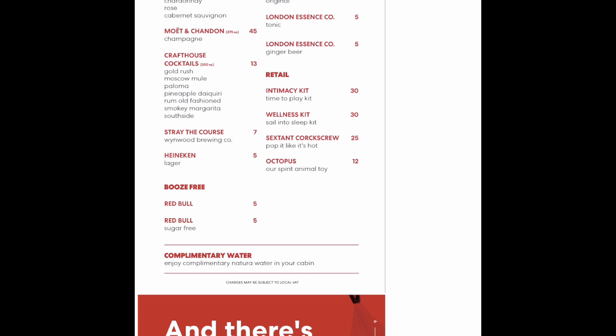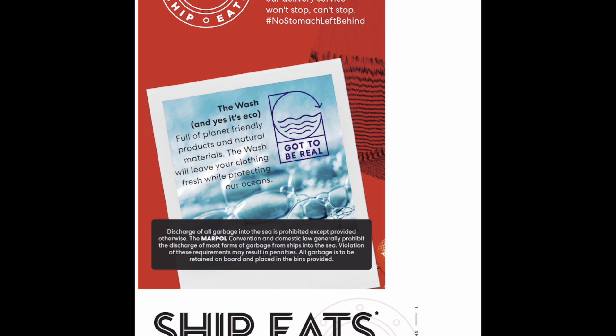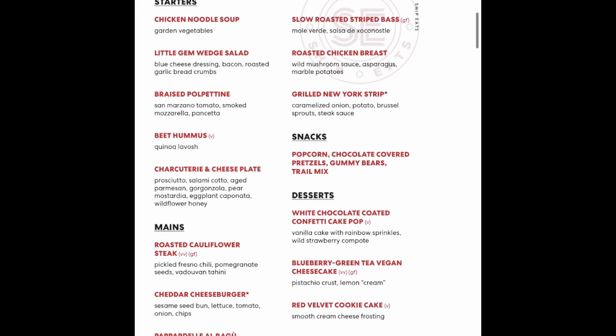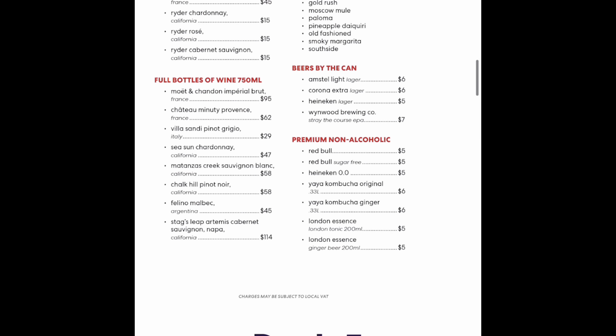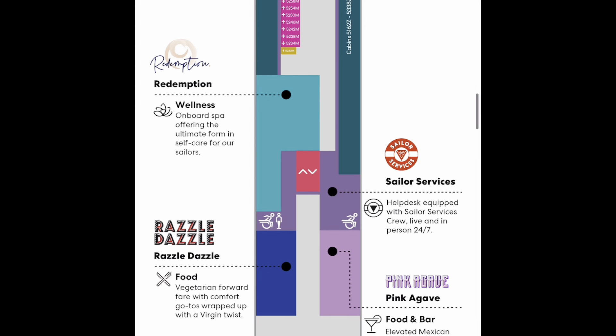The delivery service won't stop and cannot stop, according to Virgin — but be aware of the trade charge. Hashtag no stomach left behind. And the tablet keeps giving: if you need a reminder of how to get around the ship, look no further.